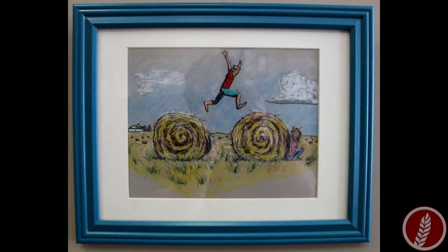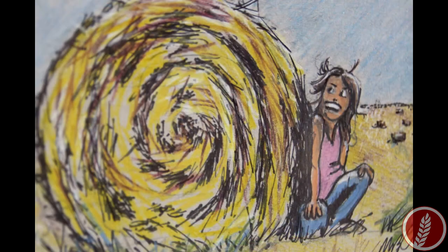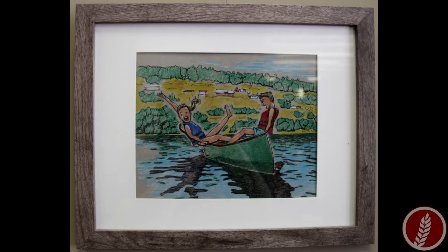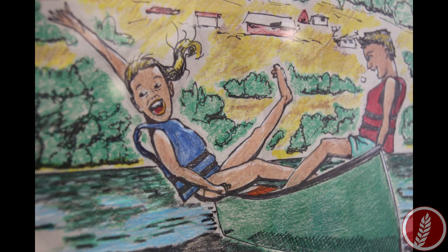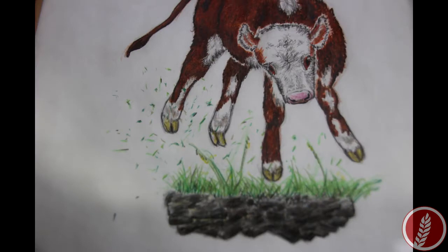So you have some prairie scenes at the show — tell us a little bit about that. That's my most recent work. I was trying to kind of build this narrative of having fun in the prairies and what that looks like for different people. And animals too — yeah, the animals.